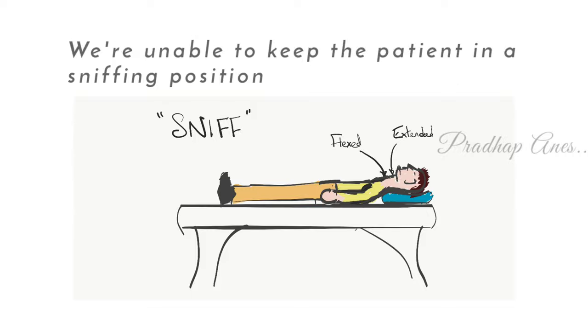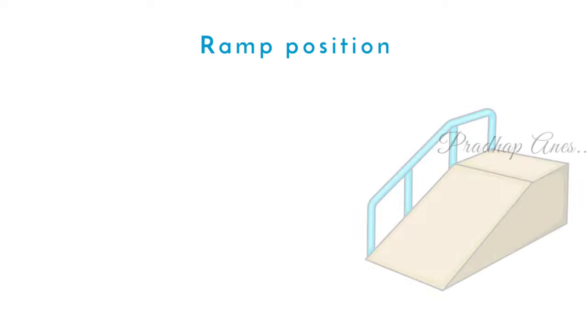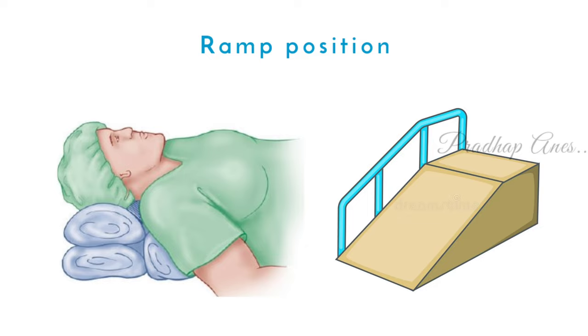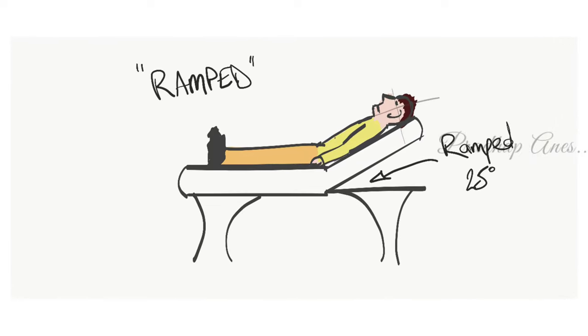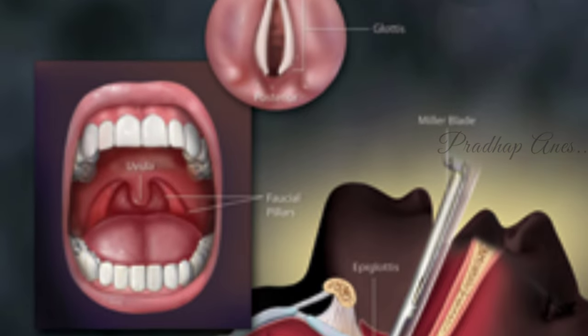Coming to the position — as we're unable to keep the patient in a sniffing position, we have to use another position named the ramp position. As the name suggests, it looks like a ramp. In this position, we have to elevate the shoulder by keeping towels or pillows. Sometimes we can also make table adjustments such as head up. By doing all this, we can get a somewhat clear vision of the glottis.